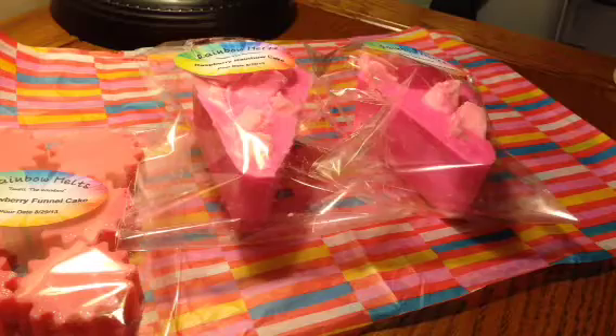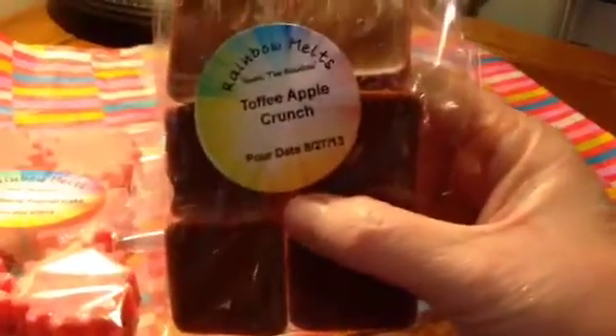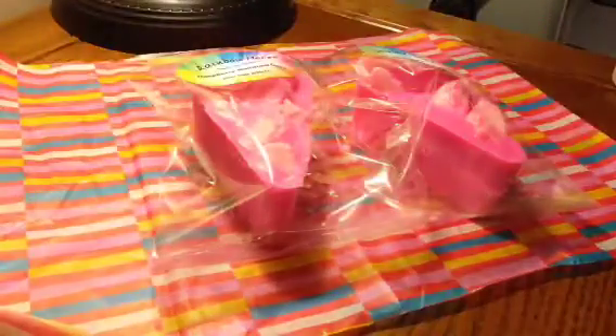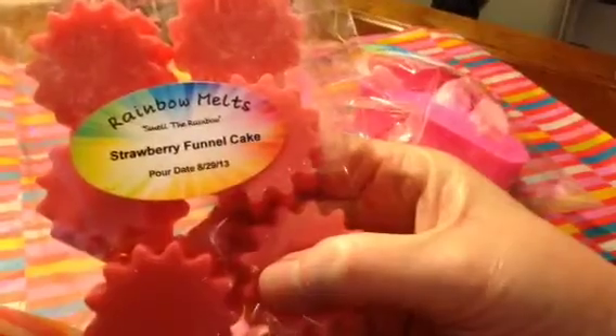Then I have the little squares — they're called Rainbow Squares. This is in Toffee Apple Crunch, and these are two-toned. It's like the apple on the bottom and the toffee on the top. These smell super good — they look like you could eat them, like chocolate bars. Then I also just made these tonight: more sunny tarts in Strawberry Funnel Cake.